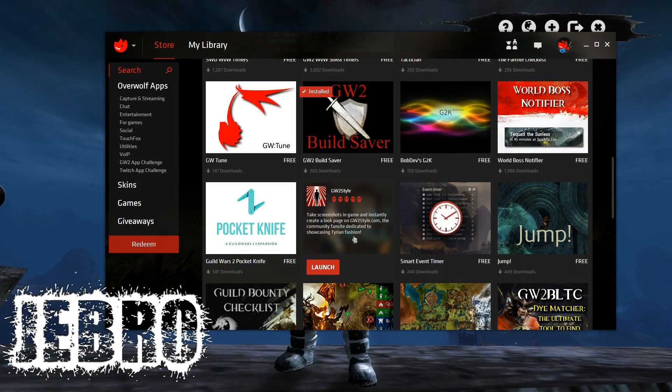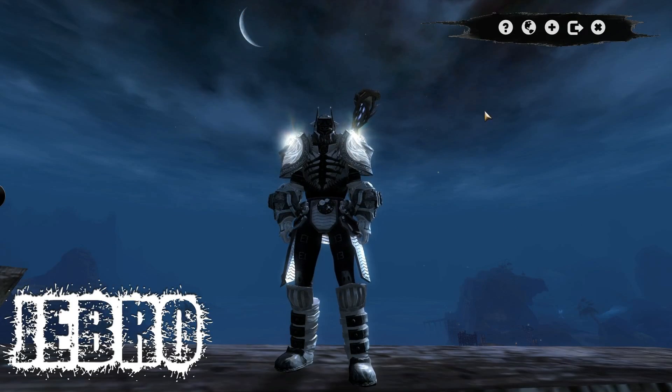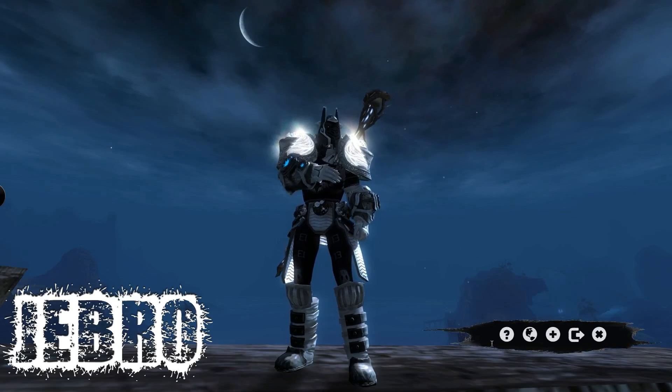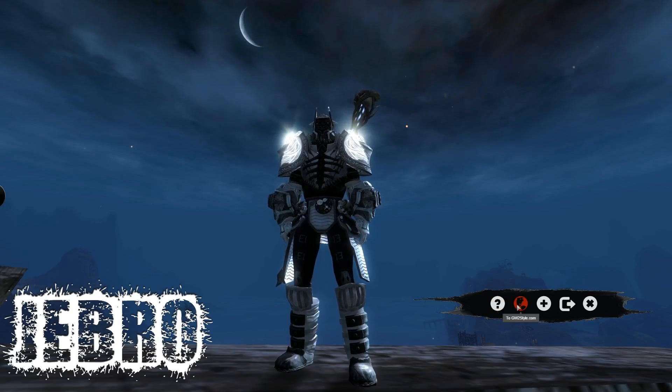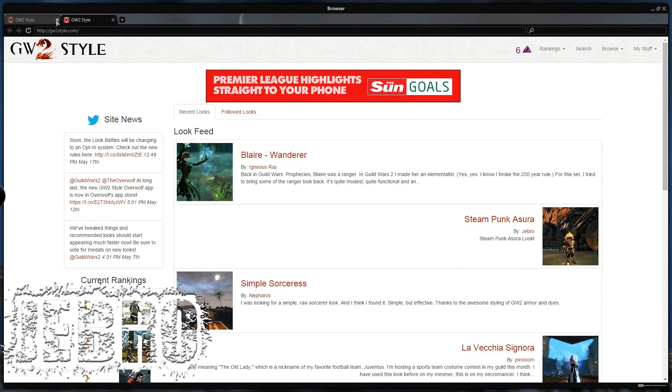You take screenshots in-game and instantly create a look page on GW2Style.com, the community fan site dedicated to showcasing interior and fashion. I've actually started having a look on it and it's actually quite cool, because you can put all the different armor looks in as well as all the different dyes. You can go to GW2Style.com directly, and you can ask for help from there too.